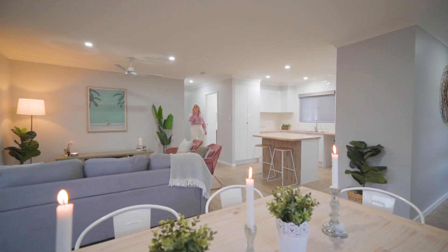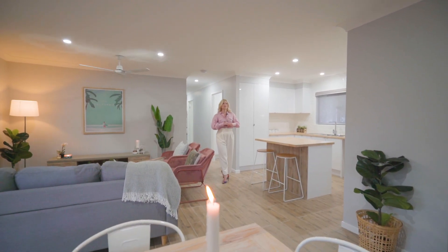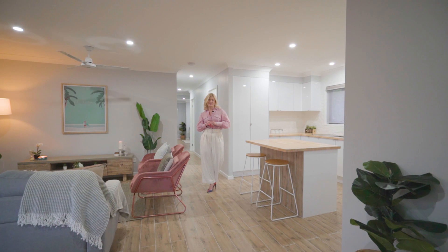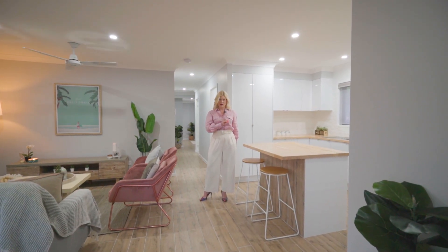You are absolutely going to fall in love with this beautiful home. The finishes are fantastic, with beautiful timber-look tiles laid throughout all of the living spaces. The colour palette couldn't be more on trend — cool greys with white accents.